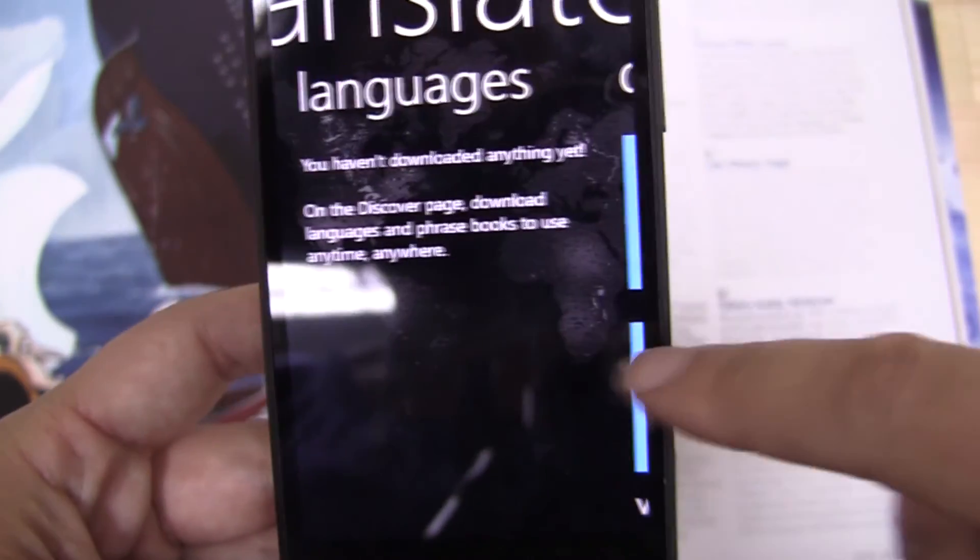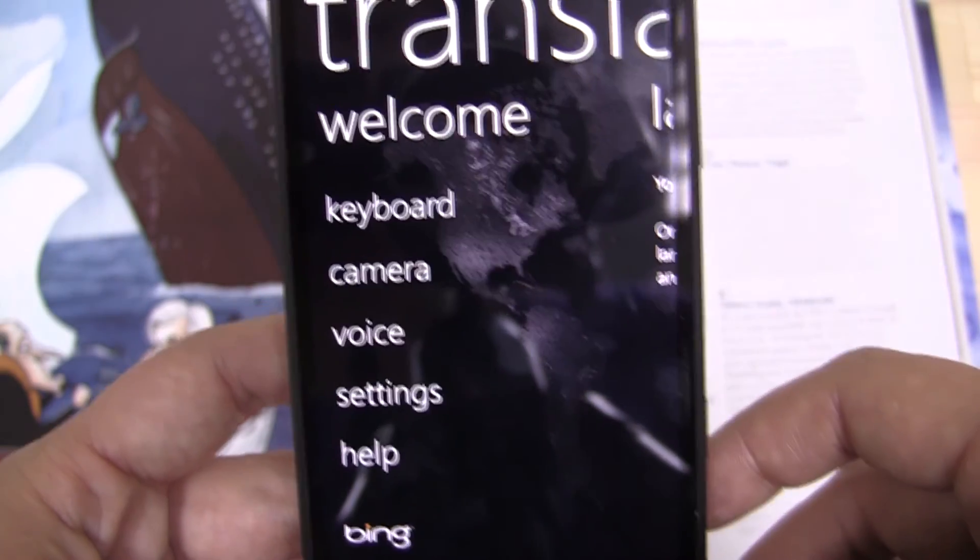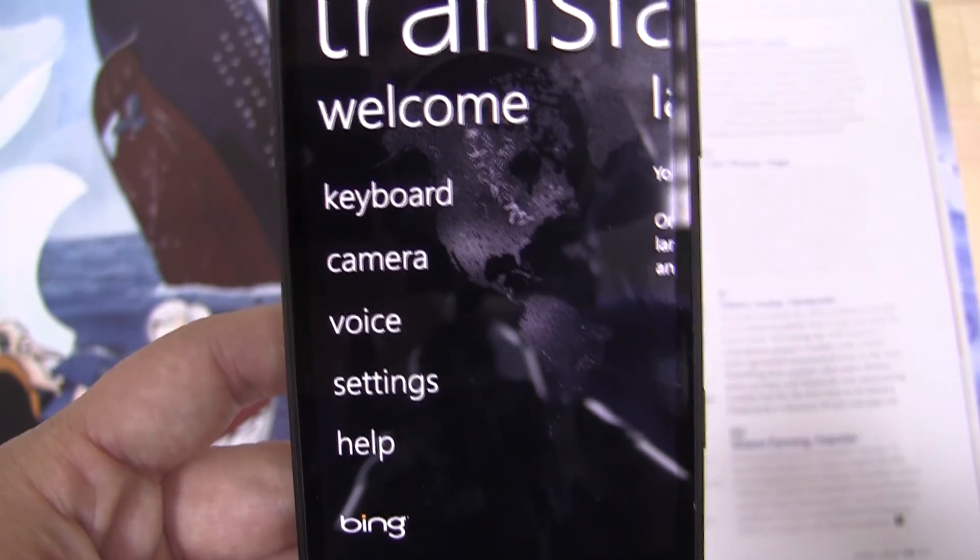But for now, good first effort for bringing some apps onto Windows Phone. I'm Nicole Scott for Netbook News taking a quick look at the Translate app by Bing.